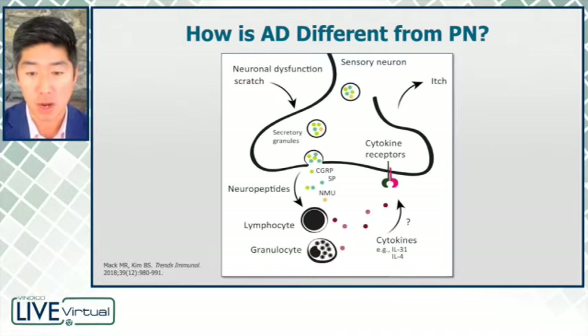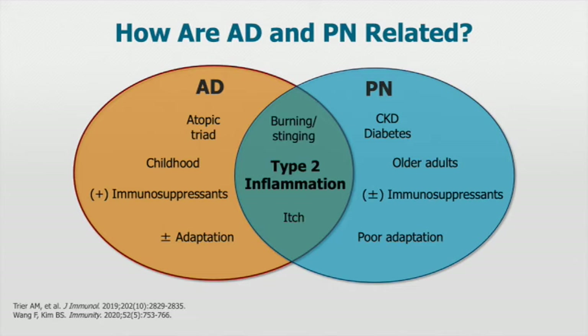This leads to the production of cytokines that can stimulate the nerve. But we also speculate that this kind of stimulation can also result in the release of neuropeptides. This is a bit controversial, but it's a unique possibility in Corrigan nodularis as well. So how are atopic dermatitis and Corrigan nodularis related? There are some similarities and there are differences.